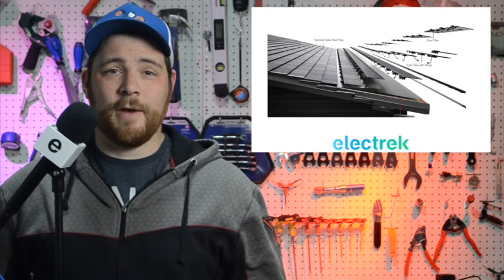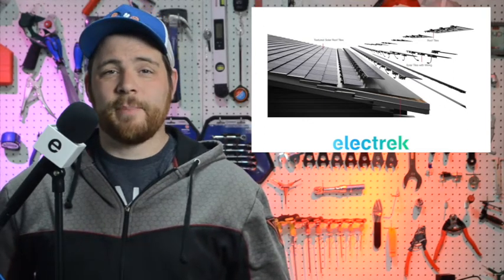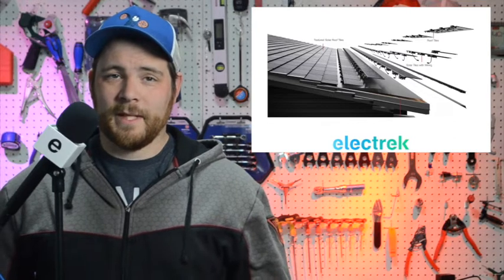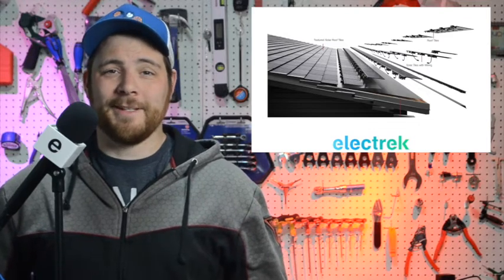Now Tesla has started offering free Powerwalls to those customers in order to smooth the price increase. Those customers had received price hikes between $9,000 and $12,000, and it went up from there. The Powerwall is now a product that is only available through the purchase of a Tesla solar roof, so they will be a sought-after product indeed.